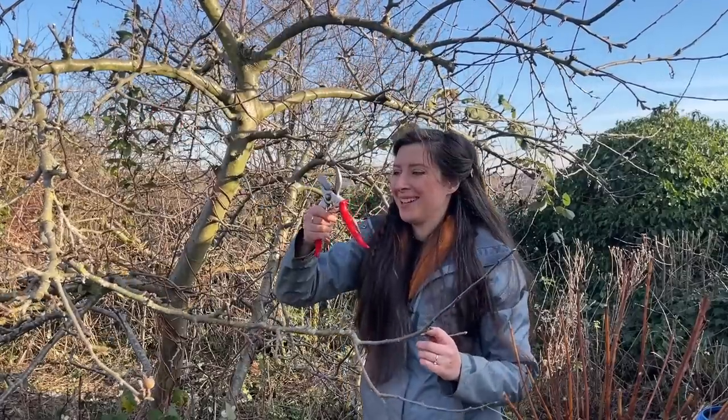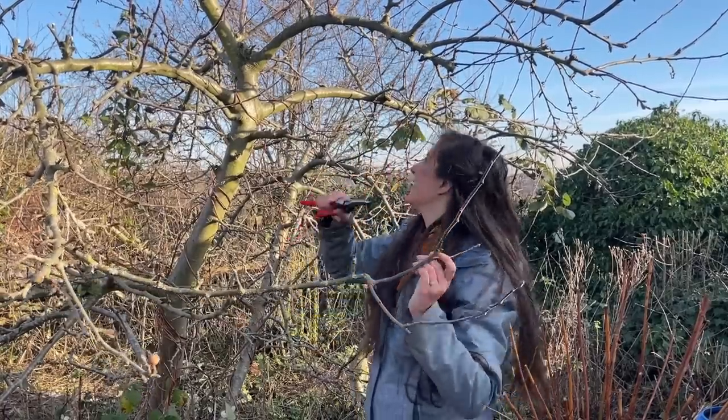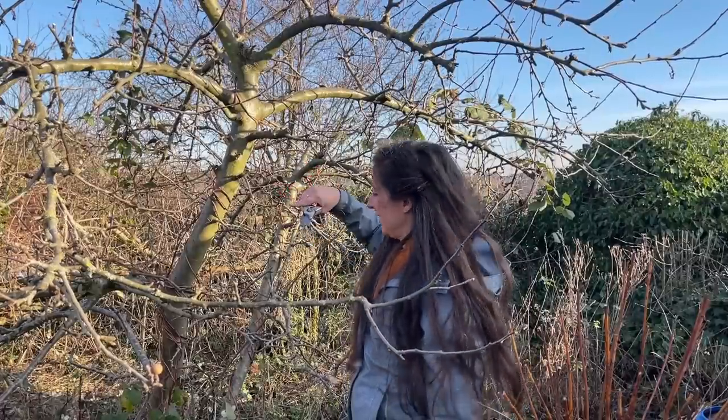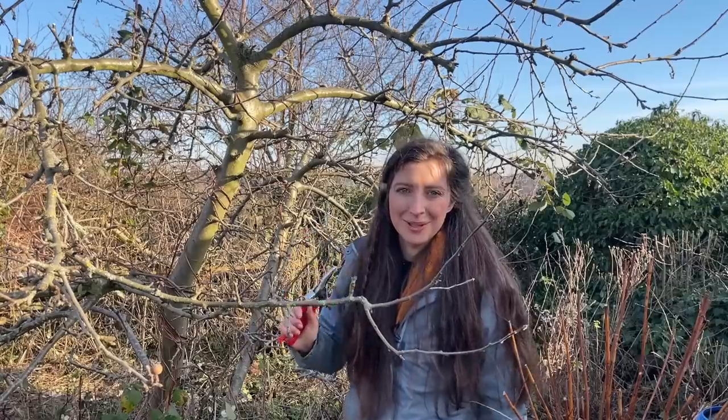I also cleaned my secateurs the other day and it feels so satisfying to have a proper clean pair of secateurs again. I want a tree that I can do most of the pruning from the ground - I don't like being on the ladder around here. I have to be really careful where I tread because I've got lots of hellebores under this tree which I'll show you later, so I'm just going to go around, finish my pruning and I'll catch up with you shortly.